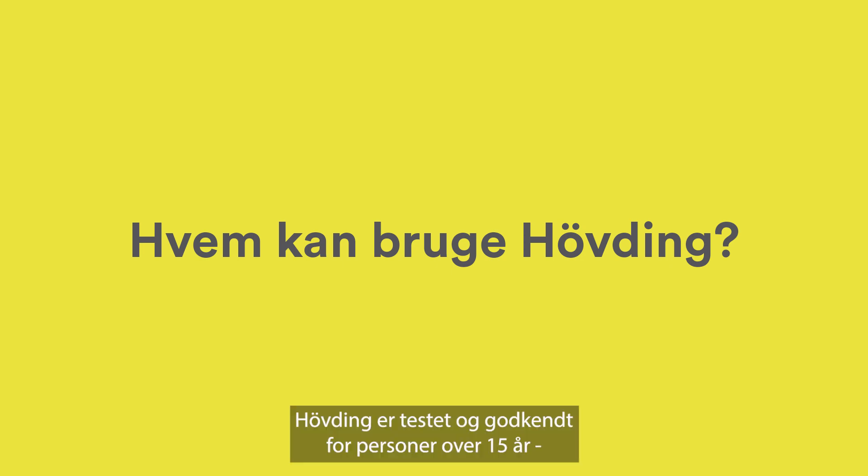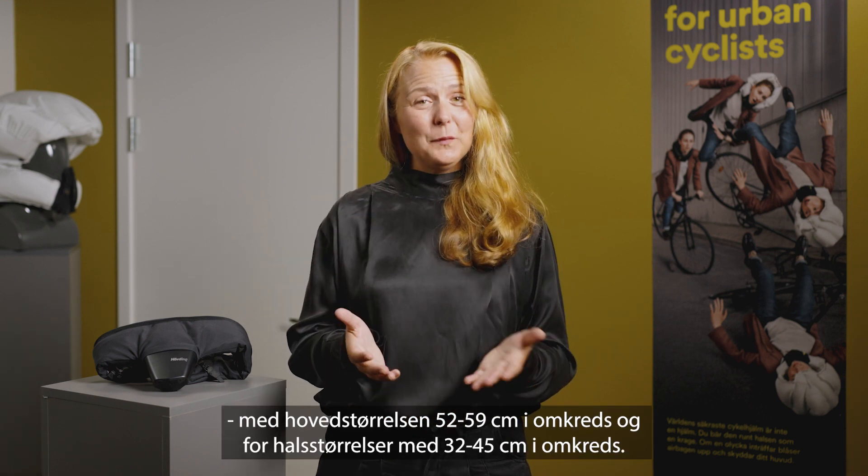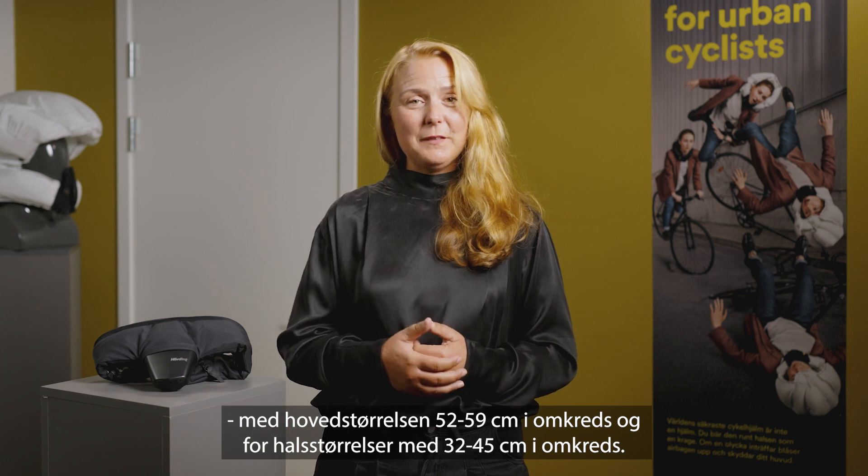Hövding is tested and certified for people 15 years and older, with a head size of 52 to 59 centimeters and a neck size of 32 to 45 centimeters.